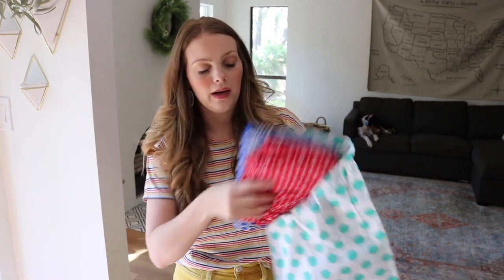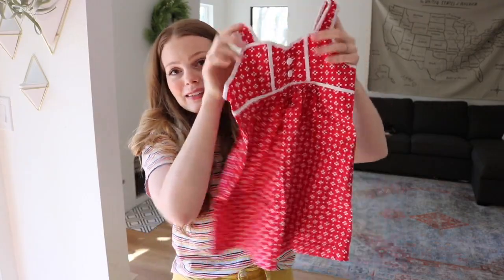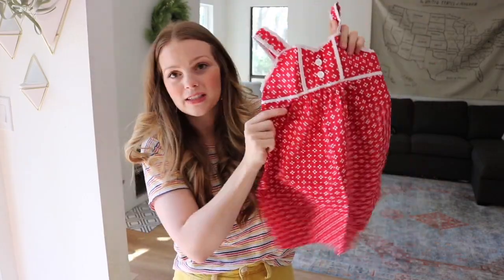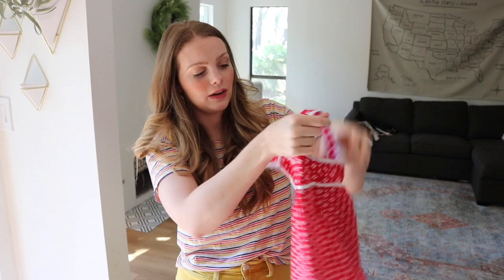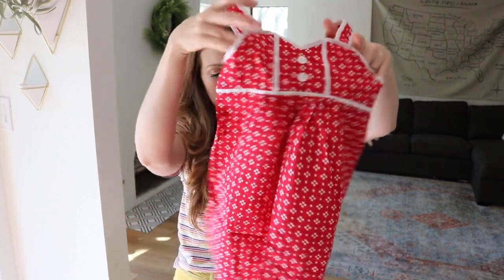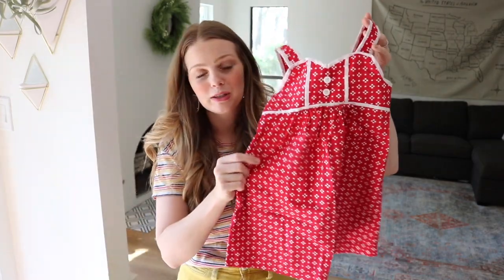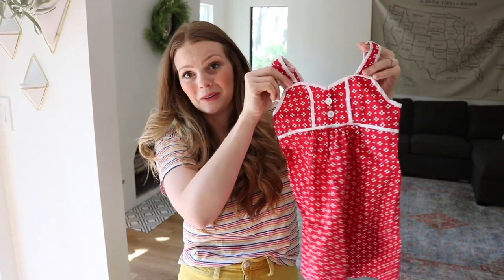In here it looks like I have two items. The first one is this really darling dress I got for my daughter. She's three and I just thought the red and white was so cute. This is by Hannah Anderson and it's in perfect condition — I don't see anything wrong with it. It's just super, super cute and I think she'll look really darling in it.